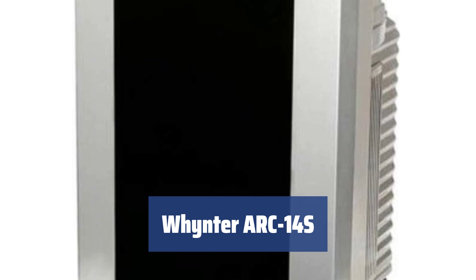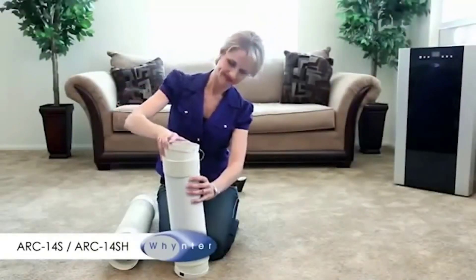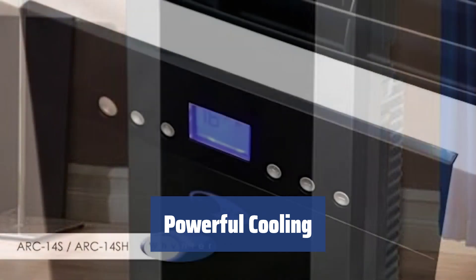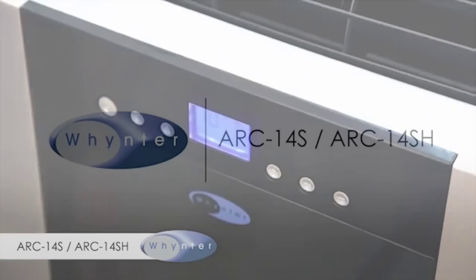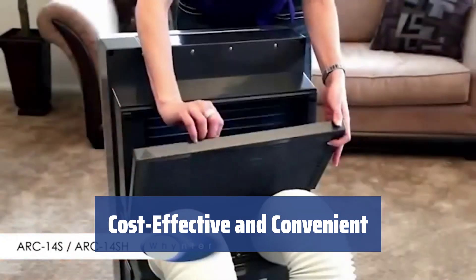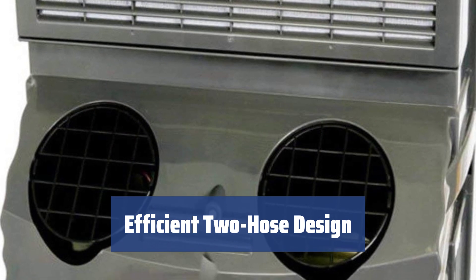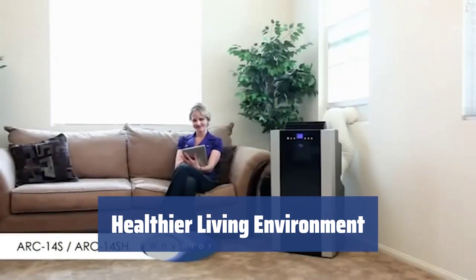Number 2. The Whynter ARC-14S features a sleek glossy black body with platinum details, blending seamlessly into modern decor. Capable of quickly cooling up to 500 square feet with 14,000 BTU capacity and a powerful fan providing maximum airflow of 253 CFM. Fairly cost-effective with an 11 EER rating, featuring an LCD display, 24-hour programmable timer, and can be used as a dehumidifier. Made with two hoses instead of one, working more efficiently and producing more cool air with advanced auto-drain technology. Washable pre-filter and carbon air filter purify the air, making the living environment healthier.